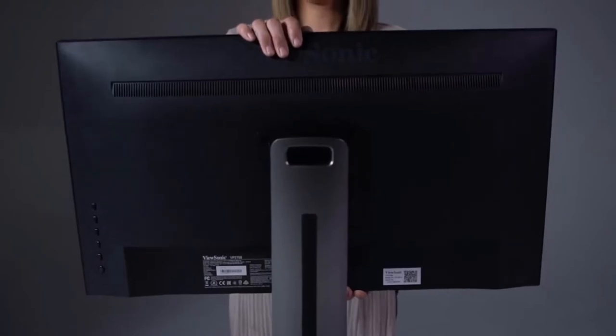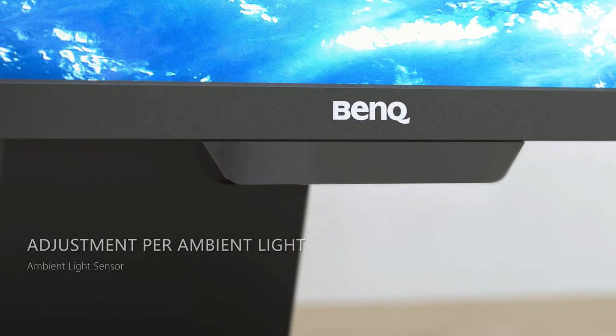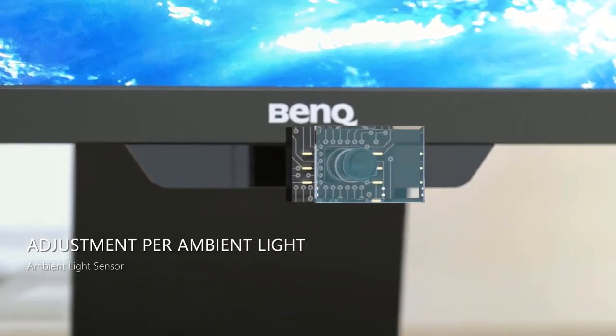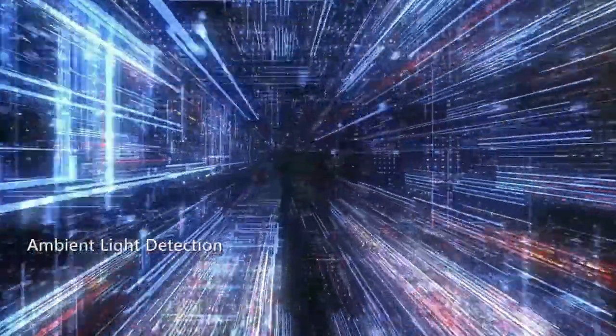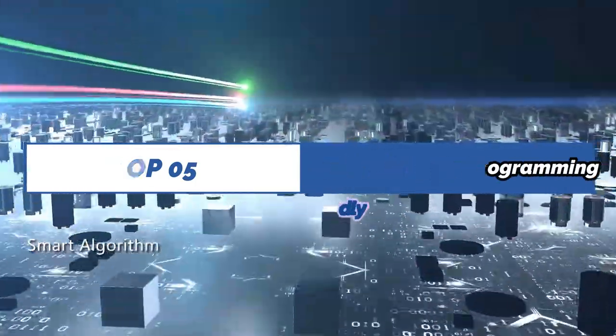Also, make sure to check out our recommendations for the best ultrawide monitors, the best monitors for dual setup, and the best 34-inch monitors — please check the product link below the description. Please subscribe to our channel for more updates. Here are the Top 5 Best Monitors for Programming. Let's get started.